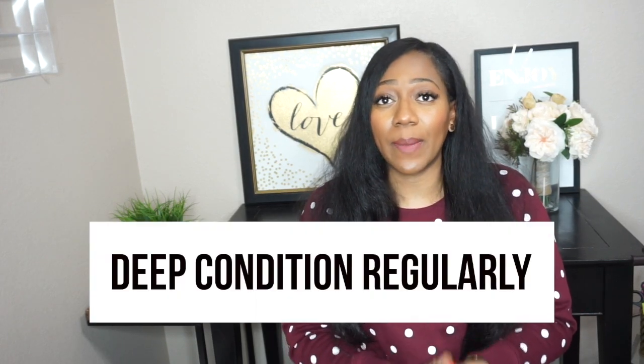The first thing I recommend is deep conditioning on a regular basis. Out of all the tips I'm going to give, deep conditioning is the one I struggle with the most. If you're just starting out, I'd recommend deep conditioning once a week if you can; if not, twice a month is great. I usually do it once a month, but twice a month would be ideal for my hair. Deep conditioning really gets into those hair follicles and produces the moisture your hair needs to thrive.